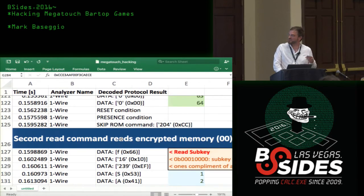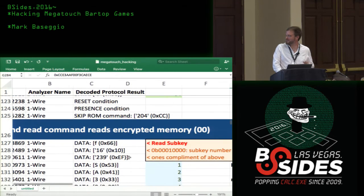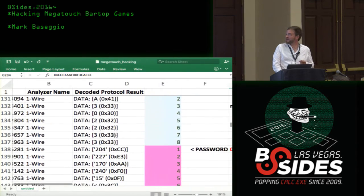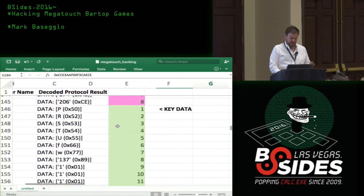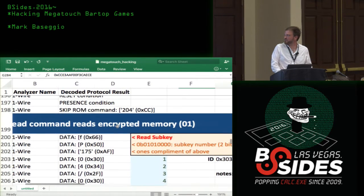Here's where it gets more interesting: they're starting to read the encrypted memory. We've deciphered that the Read Sub Key command is 0x66. They start with the first subkey, send the one's complement, and then the iButton sends back the subkey ID — which turns out to be the software version — and then we get the password in the clear. That's the password right there that we need to read the whole thing. We just sniffed it right off the bus.